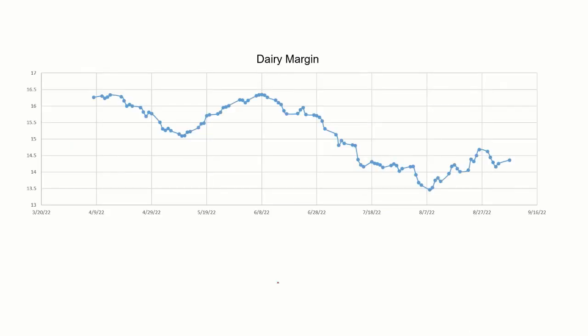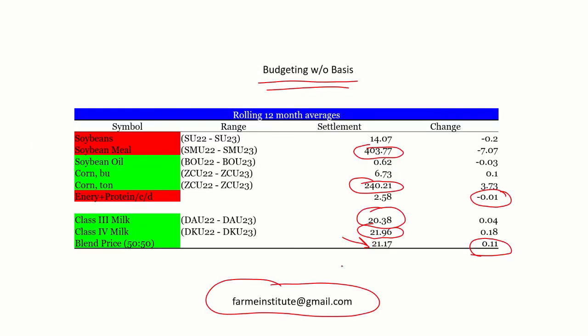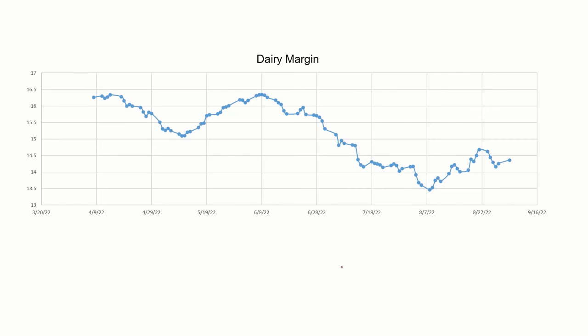This is the dairy margin I calculate for an 80-pound herd on a per-cow, per-day basis. It allows me to see that dairy margins kind of peaked back around June 8th, reached a low point around October 8th and had come down fairly significantly — about $2.50. They've been climbing just a little bit and have shown an improvement from where we were in early August.